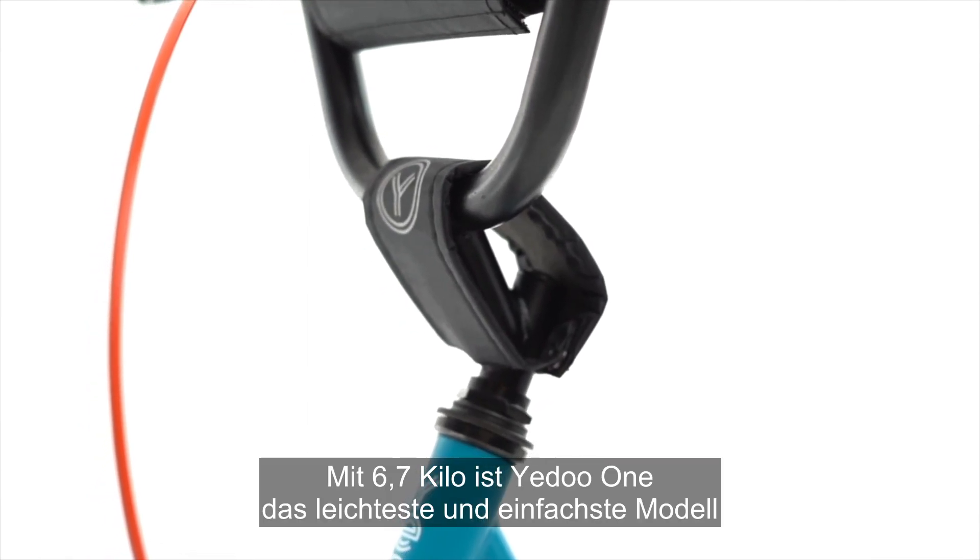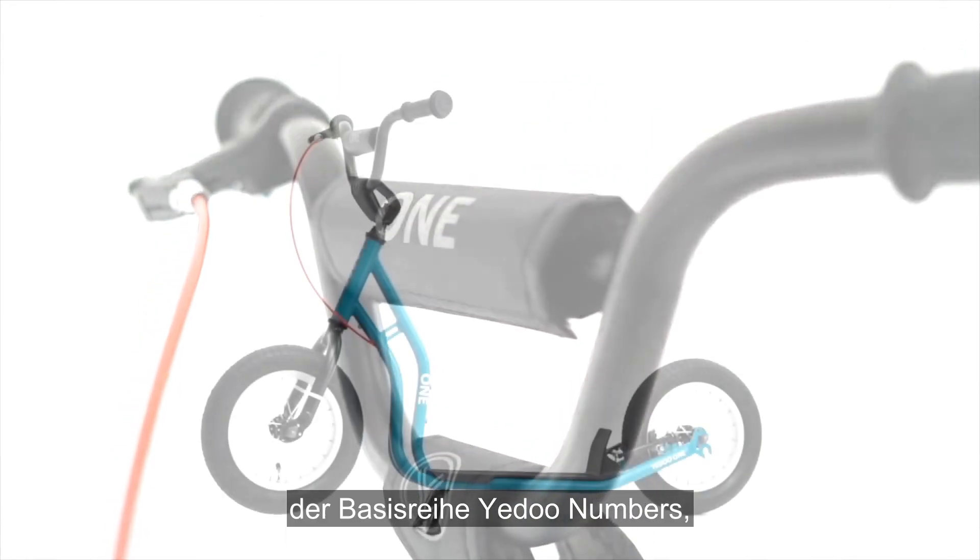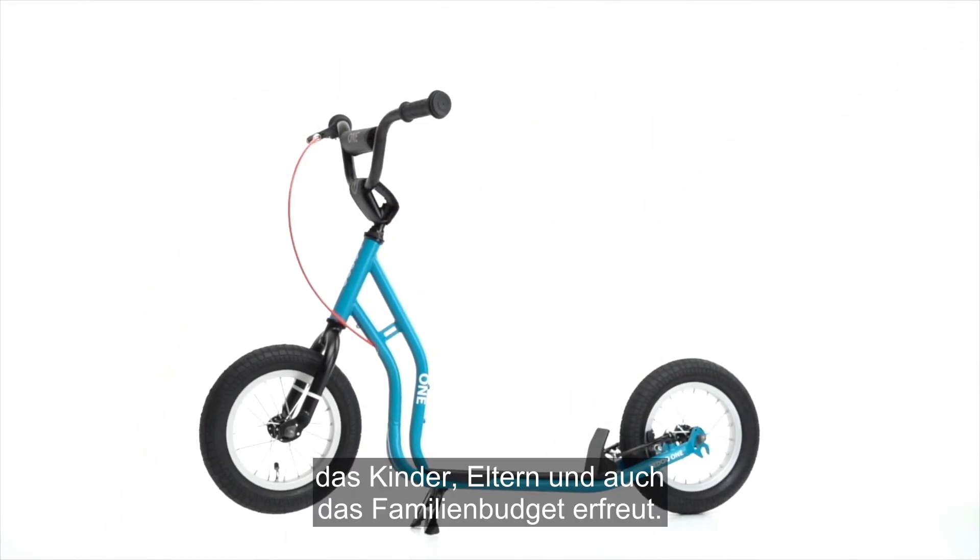At 6.7 kg, the Yedu 1 is the lightest and simplest model of the basic Yedu numbers line, which brings joy to children, parents, and the family budget.